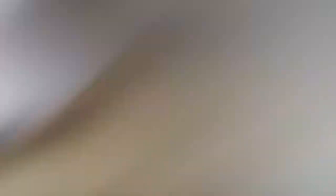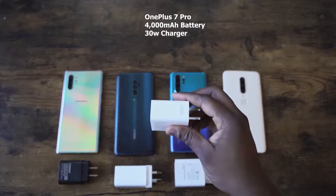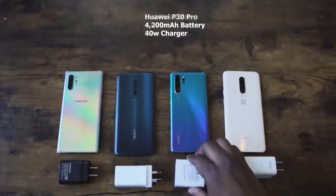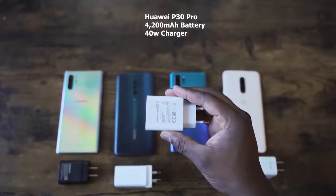Other things to note: it's IP68 rated and has wireless charging as you'd expect. We don't know if it's fast wireless charging, so I'm taking it as the same as before, while Samsung has fast wireless charging up to 15 watts. The wired charging is 18 watts, compared to the Galaxy Note 10 Plus at 25 watts.